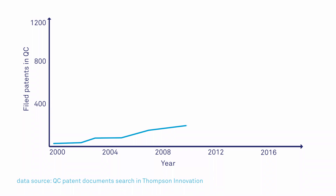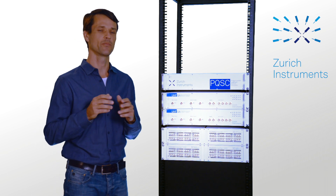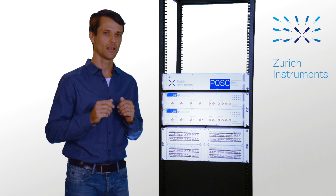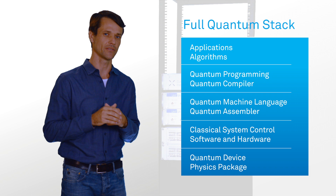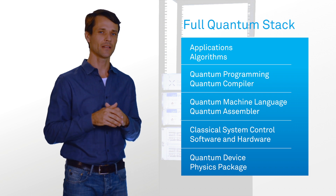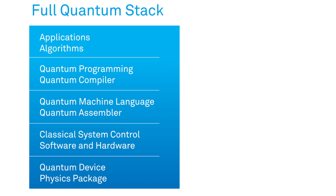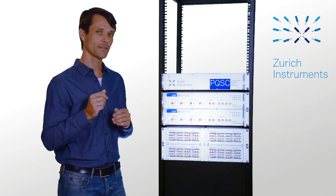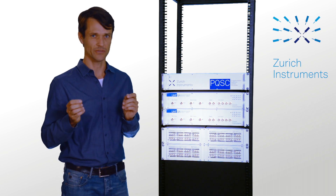The interest for quantum computing has gone through the roof. Today, we are part of several large-scale projects with the ambition of making universal quantum computing reality. Looking at the entire quantum stack, Zurich Instruments contributes with a key component — the classical system control software and hardware that links the algorithms to the quantum devices. With the launch of two new products, we now offer the world's first commercial quantum computing control system.